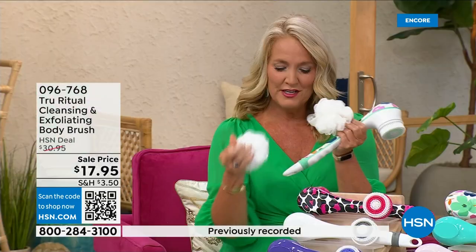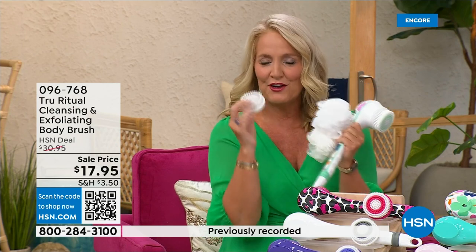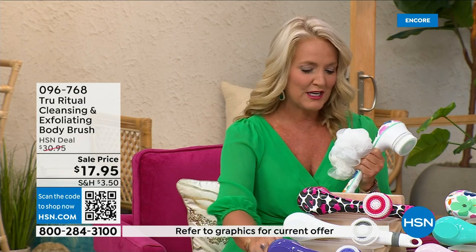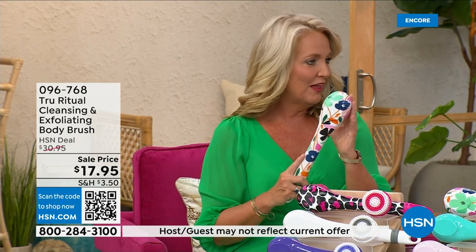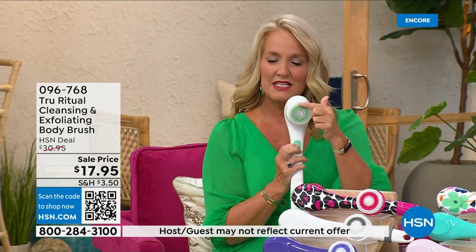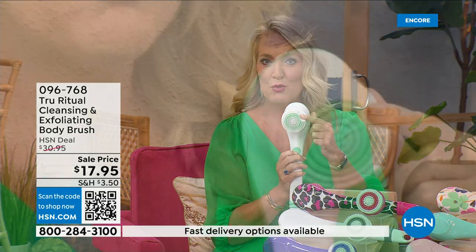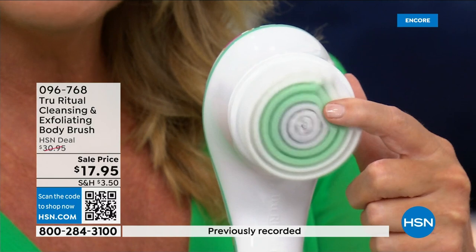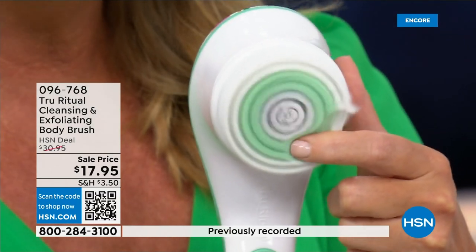You're going to get two of the loofahs, one scrubby, a callus remover, and a brush head. There are two different speeds — a lower speed and a higher speed. If you push too hard it will actually stop. You can see how nice and fluffy the brush is; it's going to exfoliate away all of those dead skin cells.